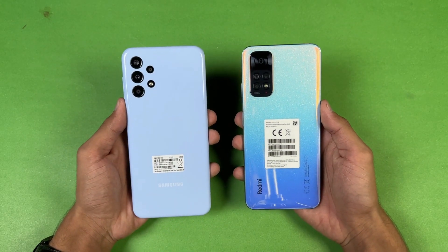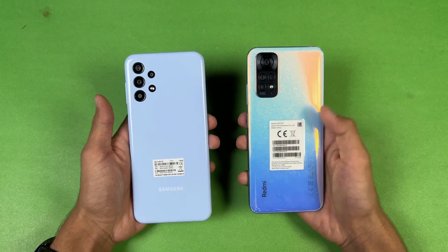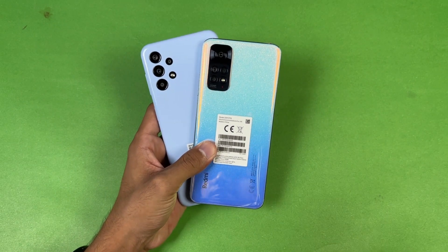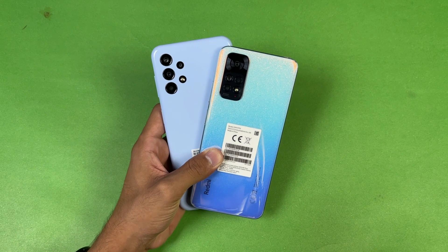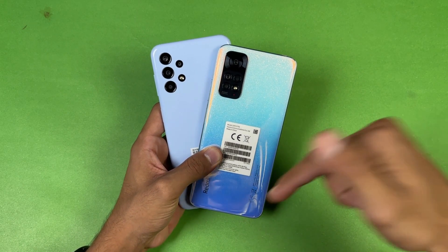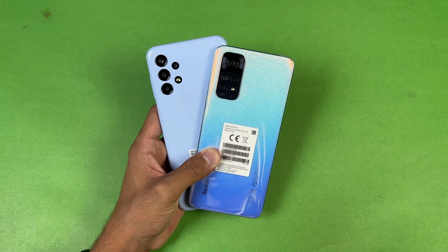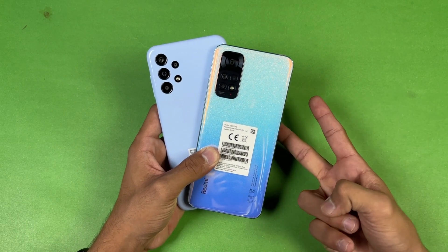Both phones also have a 5000mAh battery, but the Redmi Note 11 supports 33W fast charging versus only 15W on the Samsung. Thank you so much for watching this speed test comparison between the Samsung Galaxy A13 vs the Xiaomi Redmi Note 11. Let me know your thoughts in the comments below, subscribe for more tech videos, and follow me on Instagram and Twitter. See you in the next video — peace out.